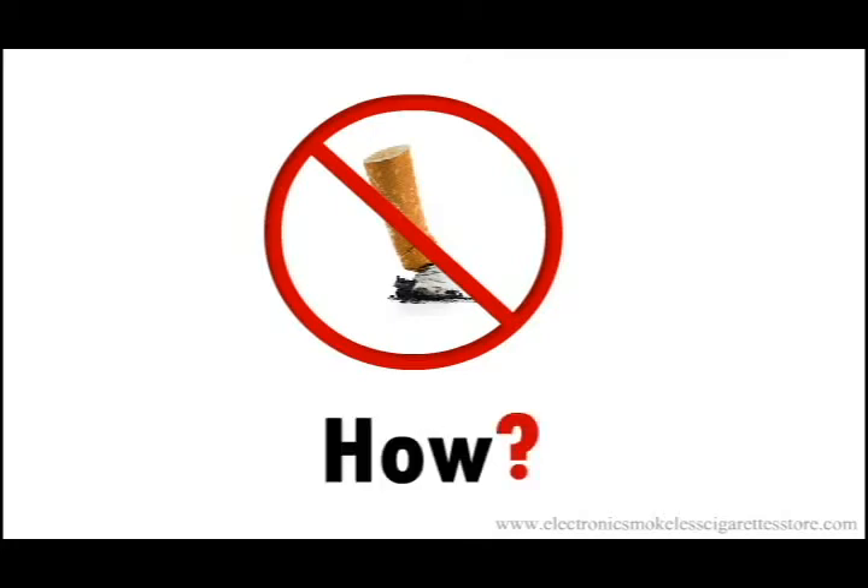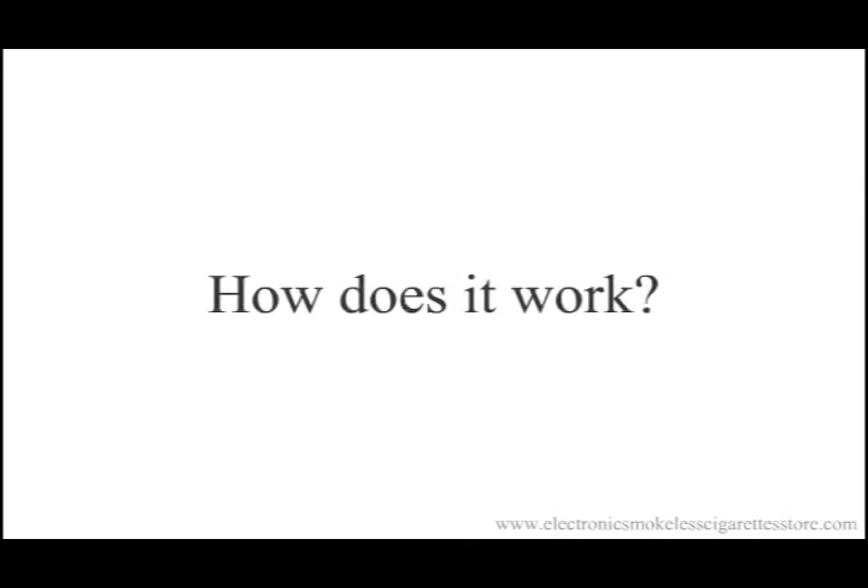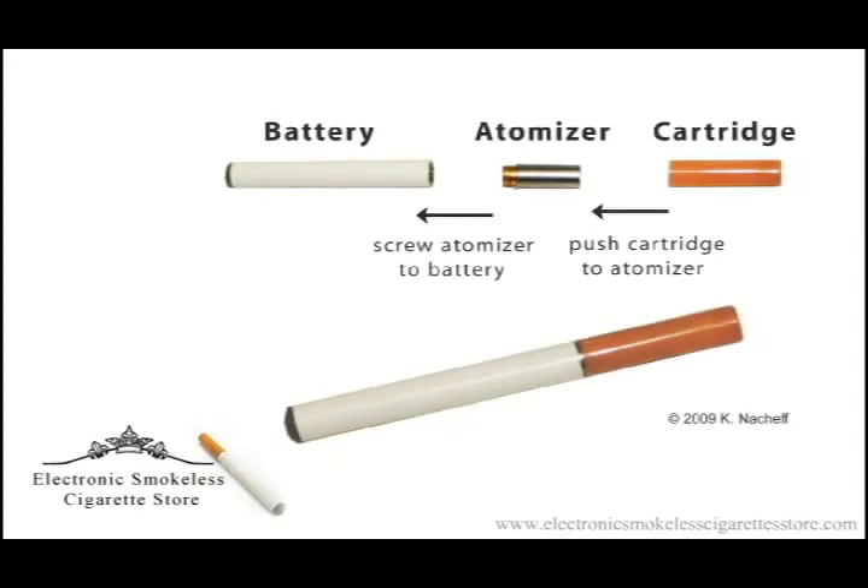Now you can get it and still be smoke-free. Let's review how it works. Are you ready for a technology lesson? You don't have to have your master's in engineering — it's simple, but yes, it is technology, the best there is. There are three basic components to an e-cigarette: the battery, an atomizer, and a cartridge. The cartridge holds the nicotine liquid and is...